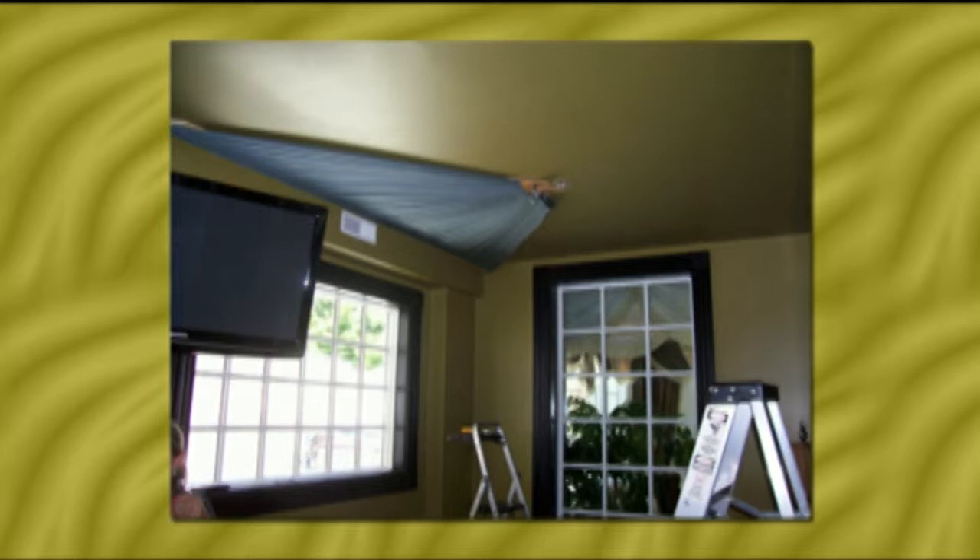So there's the first picture. This is how we started, and this is the ceiling. You've got one window that looks out onto the pool, and then the long window there looks into the living room.